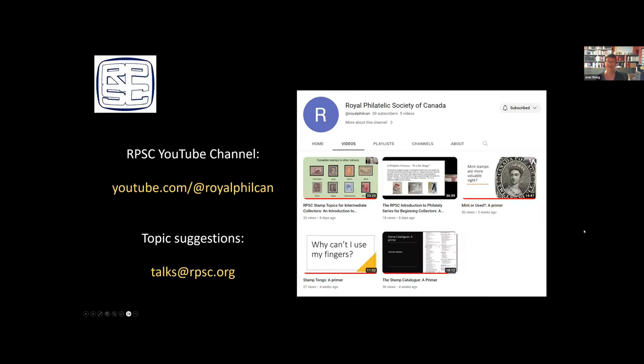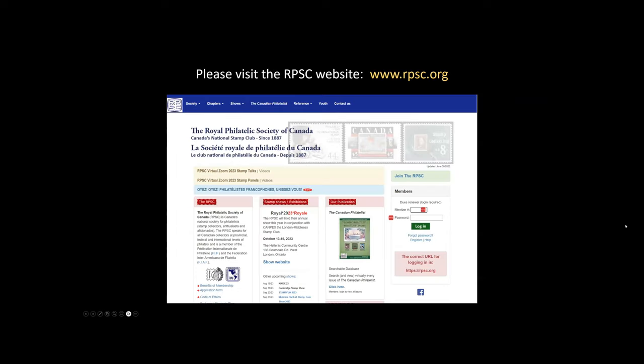I hope you enjoyed this overview. If you're enjoying these RPSC videos — whether introduction, intermediate, or advanced collector videos — please go to our YouTube channel and like it. If you have suggestions on future topics, please get in touch at talks@rpsc.org. If you'd like to find out more about becoming a member of the RPSC, please go to rpsc.org. Thanks very much.